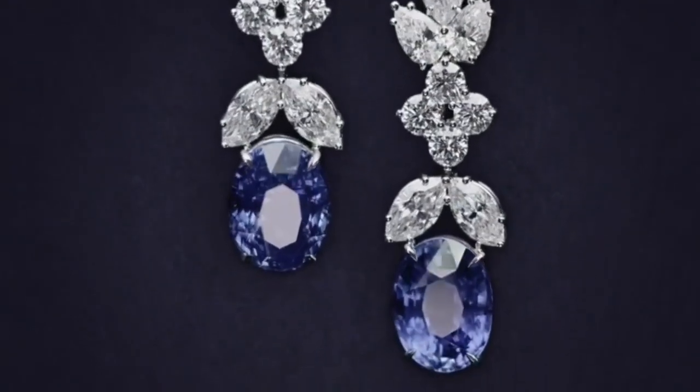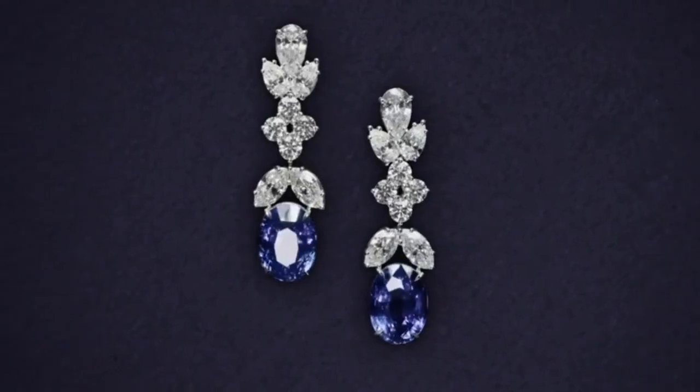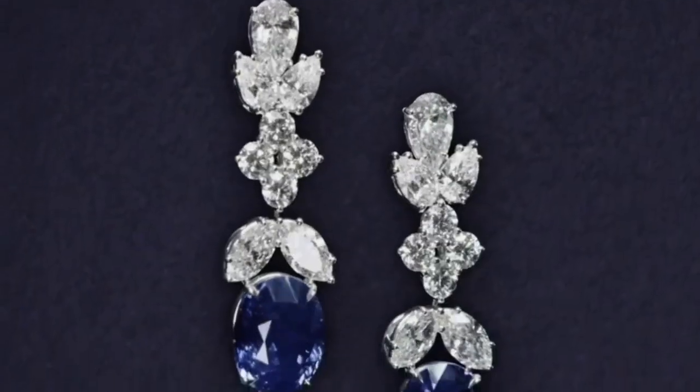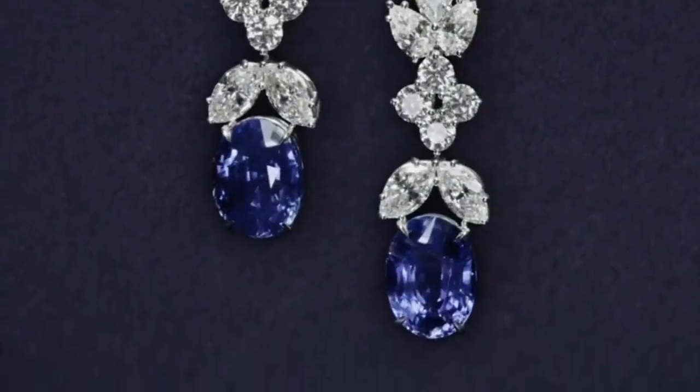Included in the collection is this beautiful sapphire and diamond drop earrings, a perfect combination to complement the two necklaces, making its wearer a star of the night.